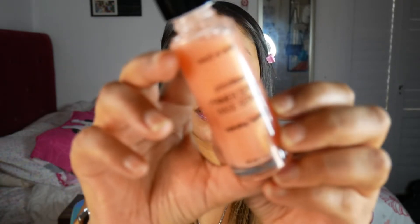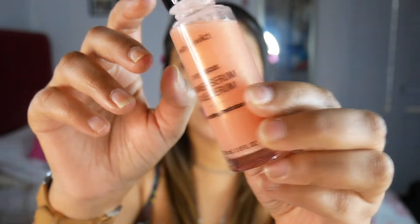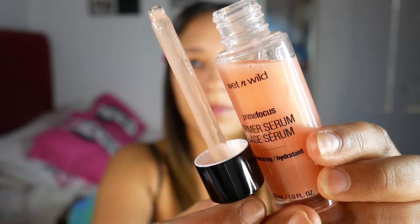Next I got this Wet n Wild Prime Focus primer serum and it is supposed to be hydrating. My skin is very dehydrated so I thought I'd pick this up. It was like 150 rand which I think is pretty expensive, especially for Wet n Wild, but Wet n Wild isn't like an affordable product here in South Africa. It is a hydrating water-based serum formulated with rose water and green tea extract. It refines and nourishes as it preps and primes skin for extended makeup wear. So that sounds very exciting. It's like pink and it's got like a gold shift to it, then it just has like a little pipette for application.